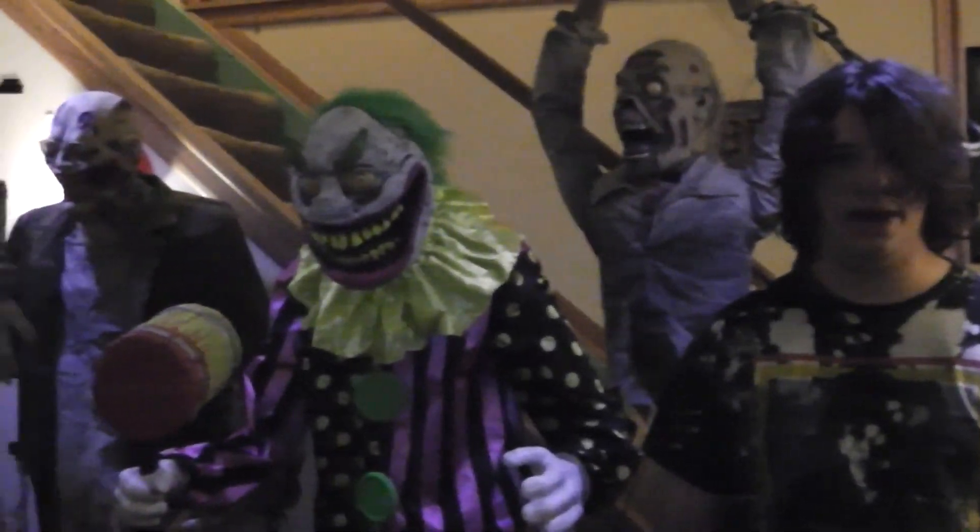It doesn't try to do too much like the Ghostface animatronic — because that animatronic is so bad. This one is really good because it doesn't try to be anything it's not.